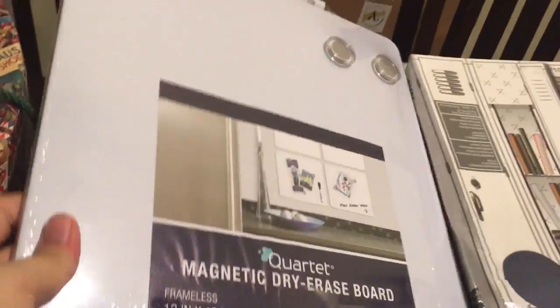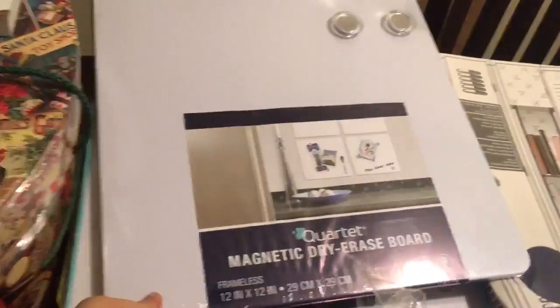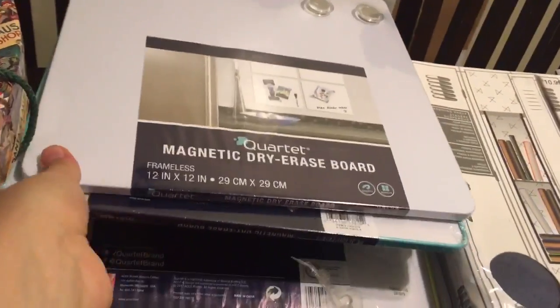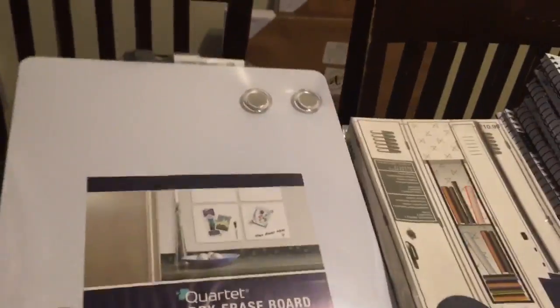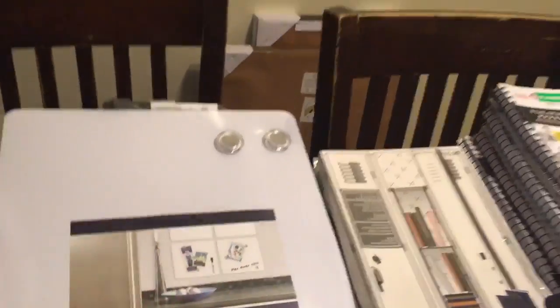Going this way, these are all magnetic dry erase boards. It comes with the magnets, the pens, and some 3M strips on the back, and they're all sealed. I have a whole bunch of those — seven of them. And they have it displayed in four, so that'll be fun.